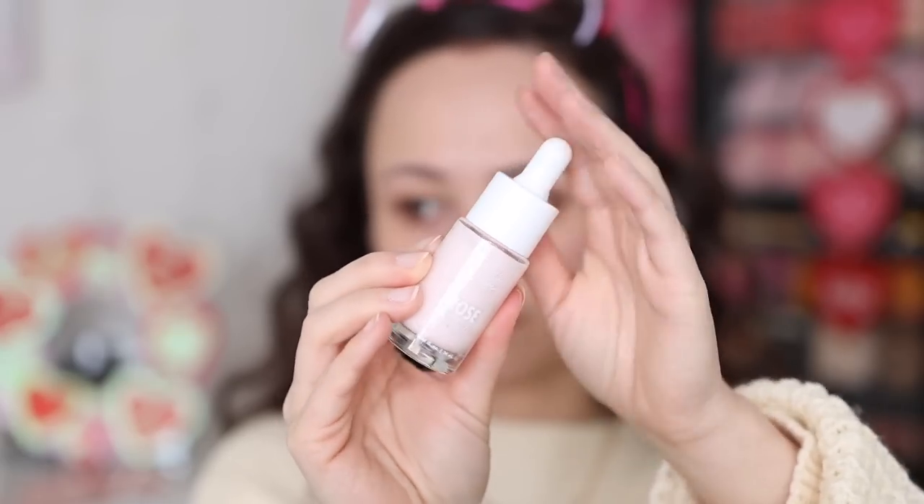There's also a Rose Face Milk from Fourth Ray, which is their skincare brand — I love those face milks. And finally a Fresh AF Energizing Mist which feels so refreshing. Overall this is a cute little set and a really great deal for some great skincare goodies. Now let's get into the makeup!